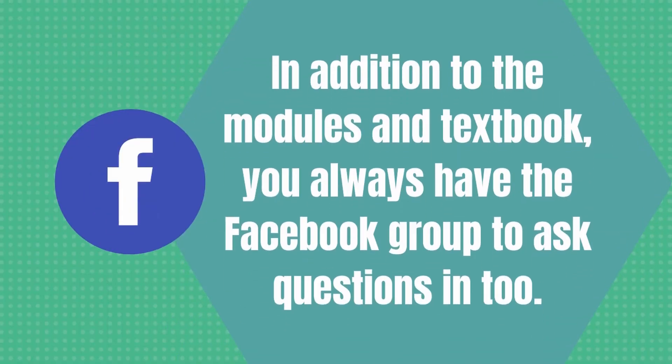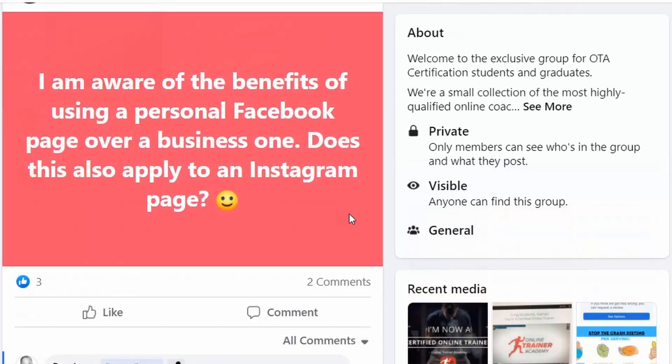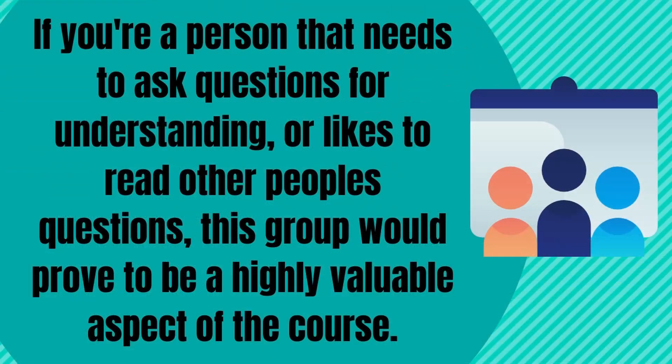In addition to the modules and textbook, you always have the Facebook group to ask questions in. We were mostly lurkers in the group, but we did see lots of good questions asked. Sometimes John himself would answer these questions, but whether it was him or one of the other mentors responding, it seemed to be a pretty good community. If you're a person that needs to ask questions for understanding or likes to read other people's questions, this group would prove to be a highly valuable aspect of the course.